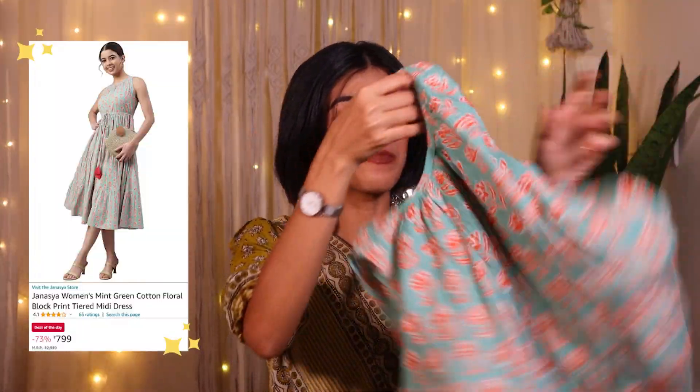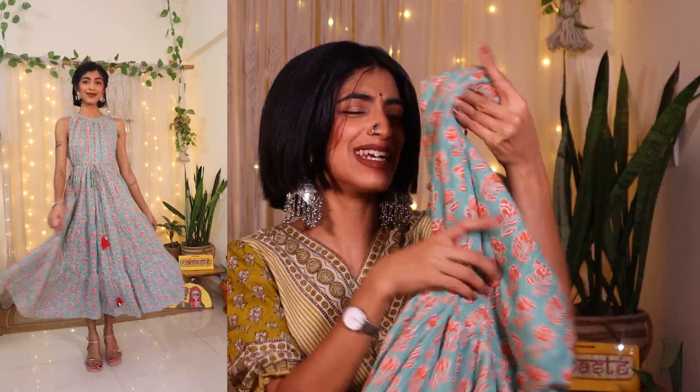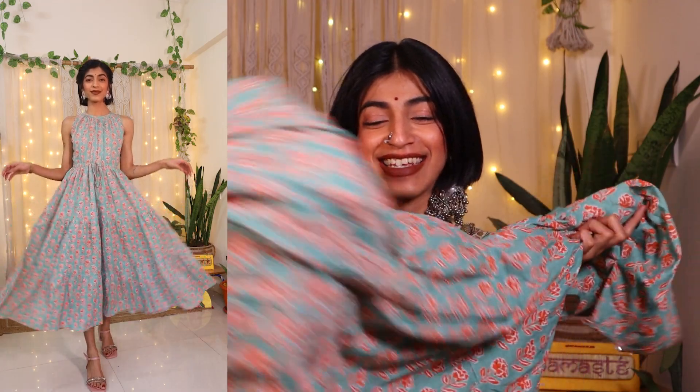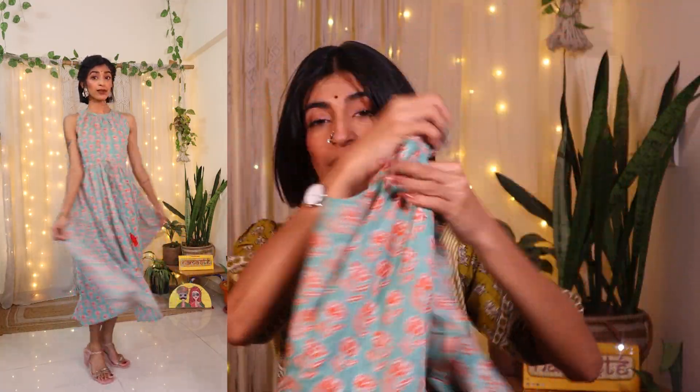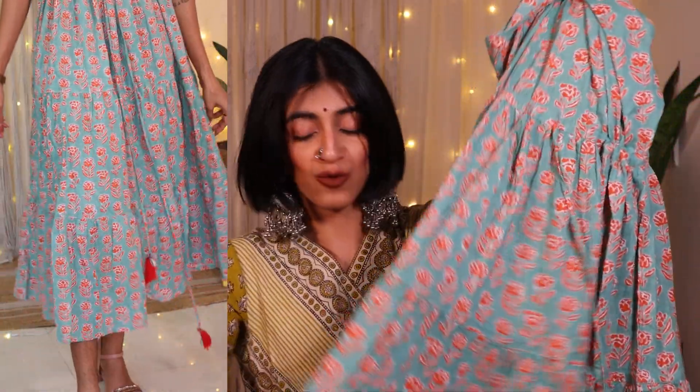Next up, I have taken this very beautiful green color midi dress. This is of course cotton. Look at the print — I think I am just in love with it. It's a Jaipur print, if I'm not wrong. It has the same adjustable thread on the waist so you can adjust it around your waist and you don't have to run to the alteration. I love it — it's a lovely color palette and the print is just so pretty.